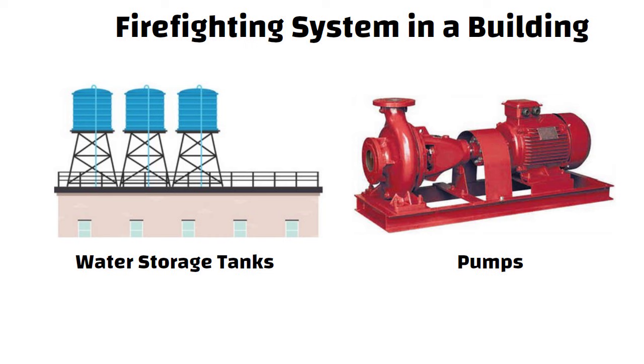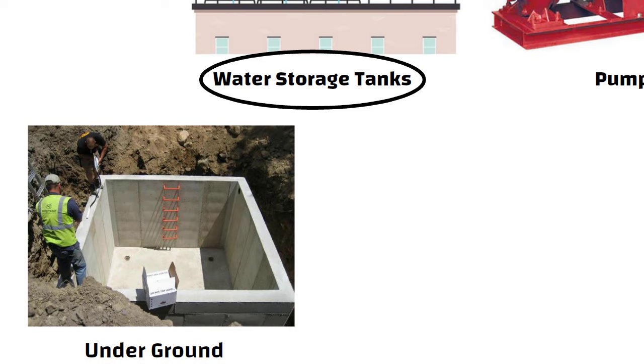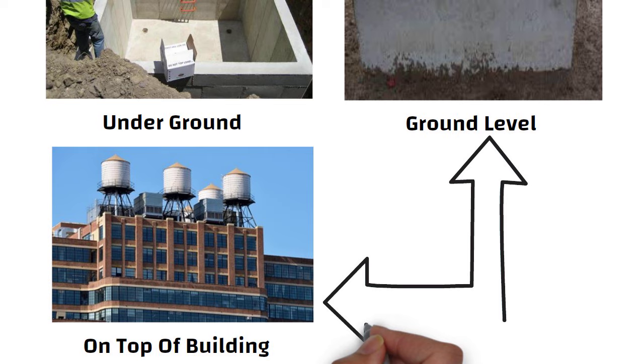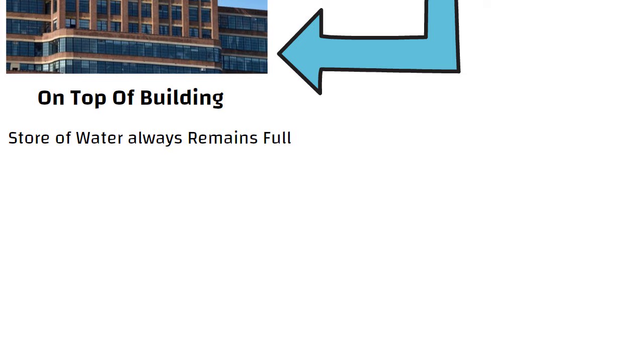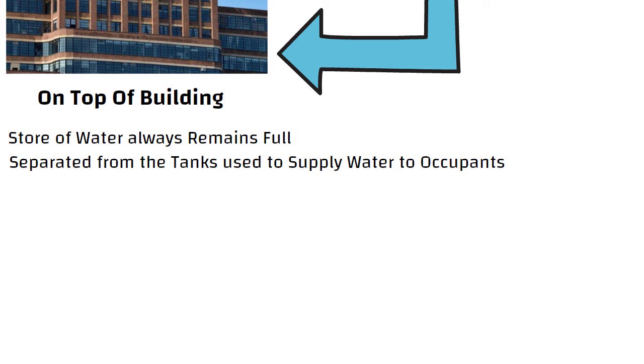Let us understand water tanks first. Water tanks are located either underground, at ground level, on top of the building, or a combination of elevated and ground level. It is essential to ensure that this store of water always remains full. In buildings, these tanks are separated from the tanks used to supply water to occupants, which are usually called domestic water tanks.